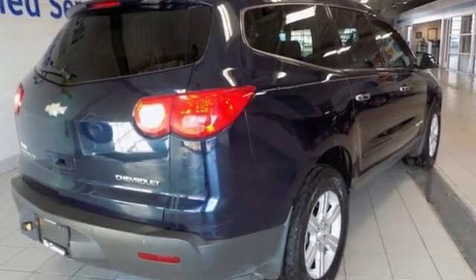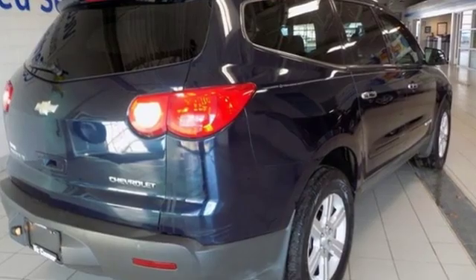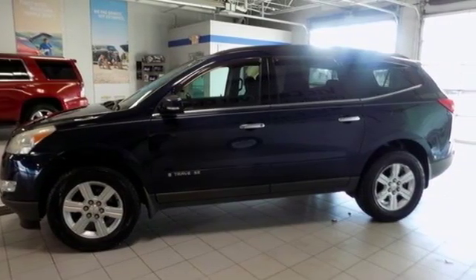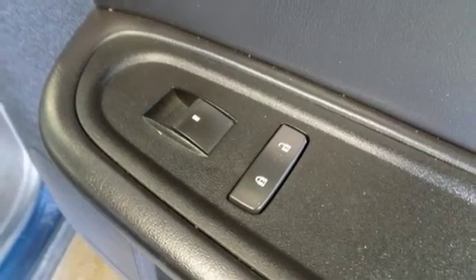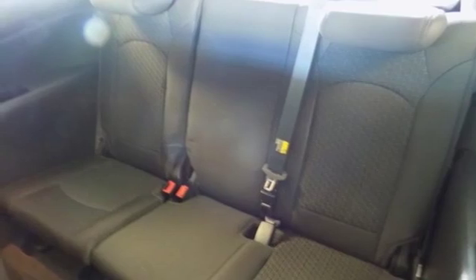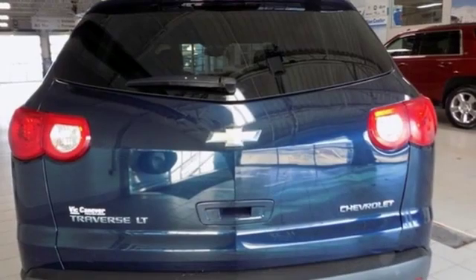V6 engine, leather steering wheel, AM-FM satellite radio, rear parking sensors, manual tilting steering column, power heated mirrors, auxiliary audio input, aluminum wheels, 312-volt power outlets, and automatic transmission.